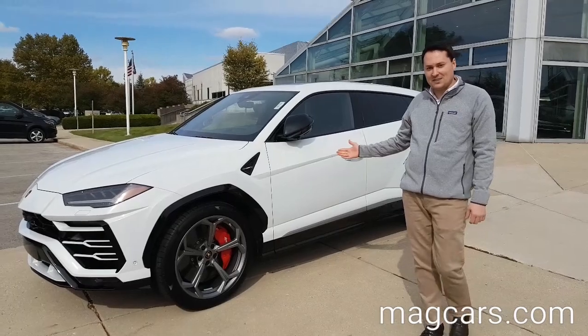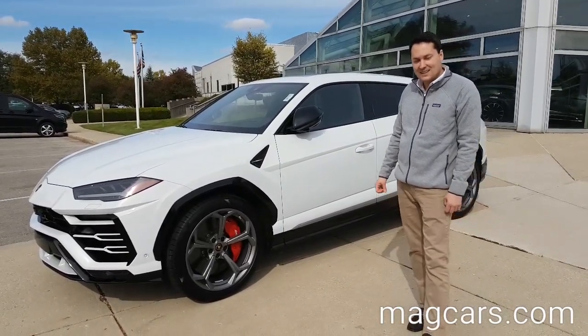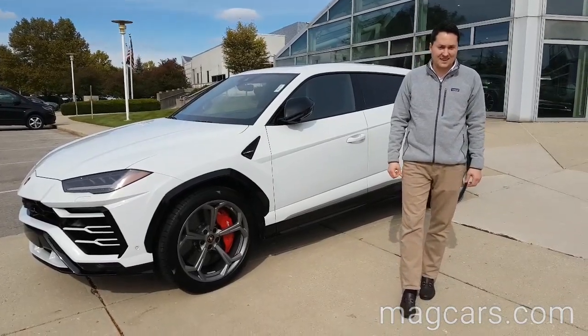Thanks for watching our video on the Lamborghini Urus. Again, I'm Mike Ingram, General Manager of Midwestern Auto Group in Lamborghini, Ohio. Stop by and see us today and customize your Lamborghini Urus.